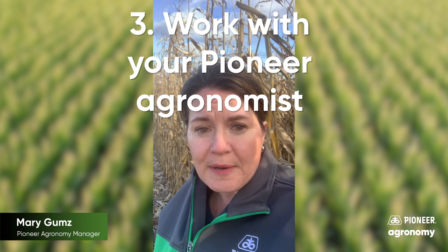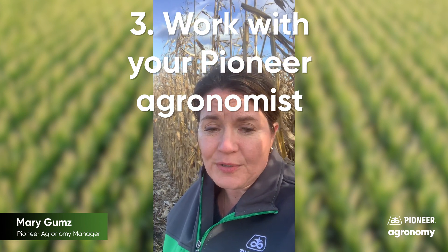Keep in touch with your Pioneer agronomist as we learn more and more about this new disease and better ways to manage it.